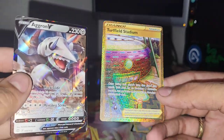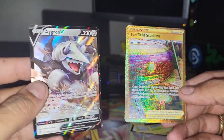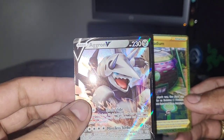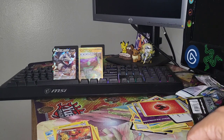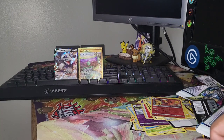That gorgeous gold stadium card from Evolving Skies is gonna be the biggest hit of the video, followed up by that Aggron V. Thank you guys once again for joining me in another Pokémon Vending Machine video. I had the urge to open up some booster packs as well. I hope you guys enjoyed the video and I'll see you guys in another one. Peace out!